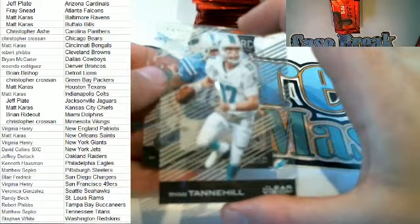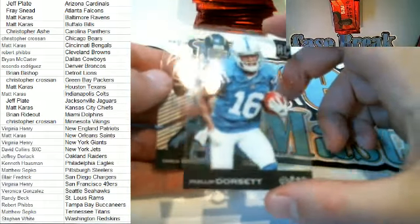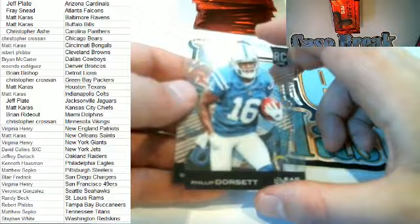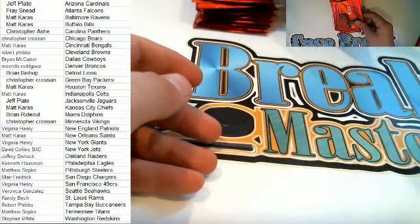Nice Tannehill right here for the Dolphins. Here's a Philip Dorsett — this is a blue, 28 of 99, right here for the Colts, that is Matt K, there you go buddy, Matt K. Nice Philip Dorsett, and Drew Brees Revision Chargers — that was Blair F.